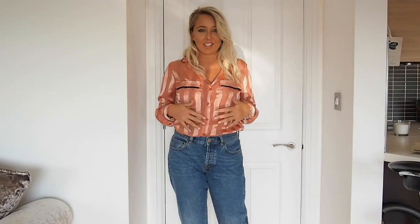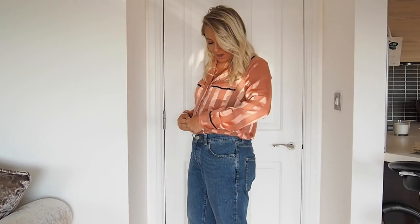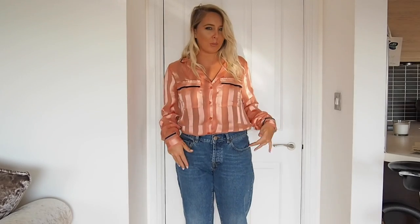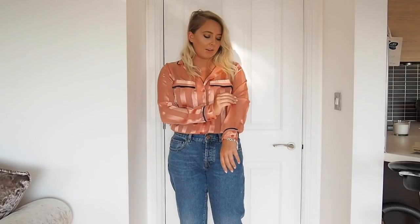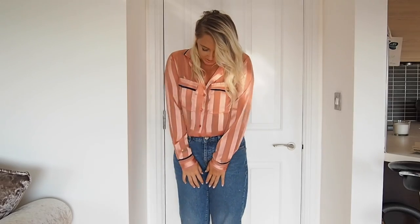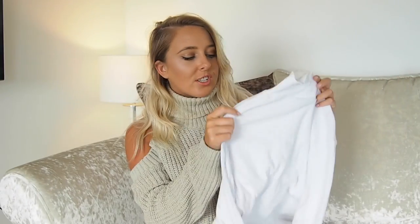This is the ASOS pajama blouse in sheer stripe and it was £34. I really like it — it's kind of formal but I think I'd wear this for casual drinks, one of those nights when you're not sure what to wear but don't want to be dressed down or overdressed. It's not too sheer; I've gone for a nude bra underneath. The material feels really really nice and I like that the sheer contrasts with the navy trim, which gives it that pajama feel that's really in at the moment. Definitely a keeper.